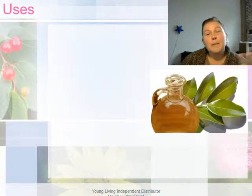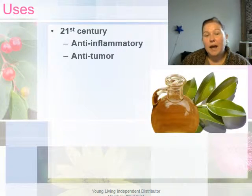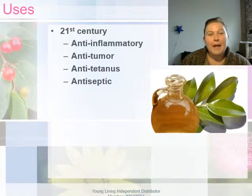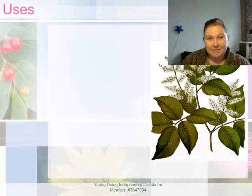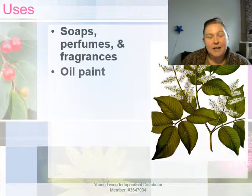Back to the 21st century — Brazilian medical literature has been documenting the beneficial uses of copaiba resin. It has been shown to be an anti-inflammatory, anti-tumor, anti-tetanus (lockjaw), antiseptic, and anti-hemorrhagic.